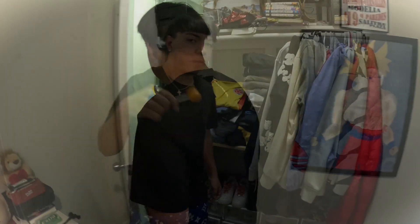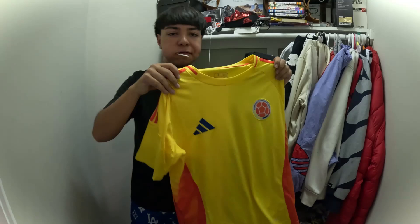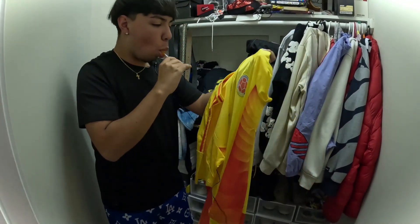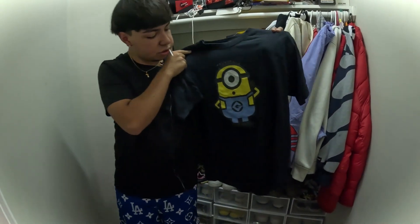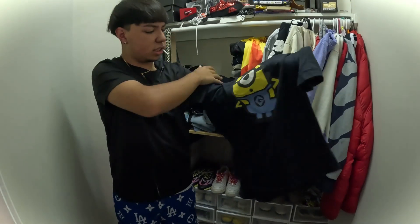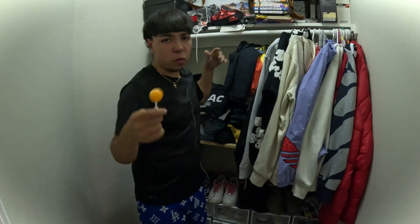First we're going to be doing the t-shirts. The first shirt I'll be showing y'all is this Colombia jersey — I recently got this one, it was a gift. If y'all didn't know, I'm Colombian — I also got the flag over there. Secondly, we got this Minion t-shirt, it's simple. I got it from Gabe's — it's a store, I don't know if y'all know it. I'm showing y'all what I wear the most.